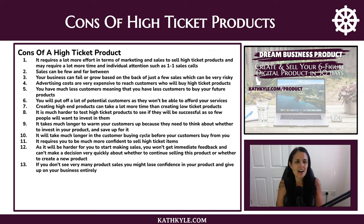Advertising costs are very expensive to reach customers who will buy your high ticket products. You have fewer customers overall, which means fewer people to buy your future products, and you will put off a lot of potential customers who simply can't afford your services. Creating high-end products can also take a lot more time than low ticket products because you have to give people value for money. And it's much harder to test high ticket products to see if they'll be successful, as so few people want to invest in them.